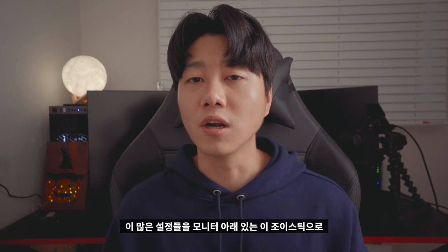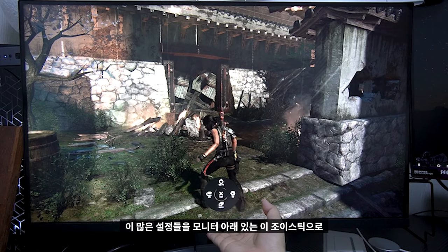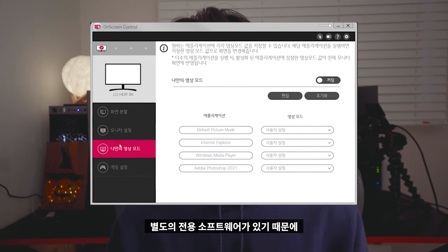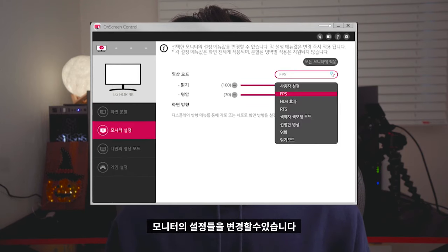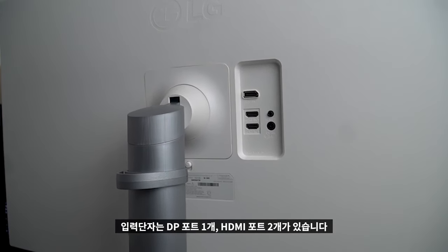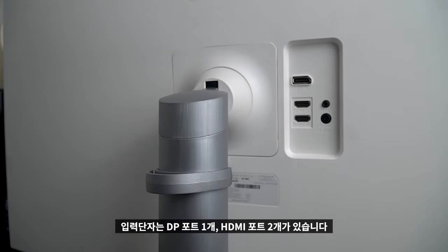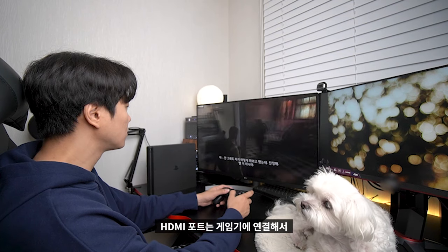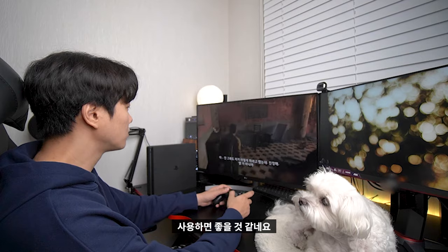위아래로 약 11cm 올렸다 내렸다 할 수 있고, 고개는 마이너스 5도부터 플러스 15도까지 조절 가능합니다. 모니터 아래 있는 조이스틱으로 컨트롤하기 귀찮을 수 있는데, 별도의 전용 소프트웨어가 있어 마우스 클릭으로도 모니터 설정들을 변경할 수 있습니다. 입력 단자는 DP포트 1개, HDMI 포트 2개가 있어 PC를 DP포트에 연결하고 HDMI 포트는 게임기에 연결해서 사용하면 좋습니다.